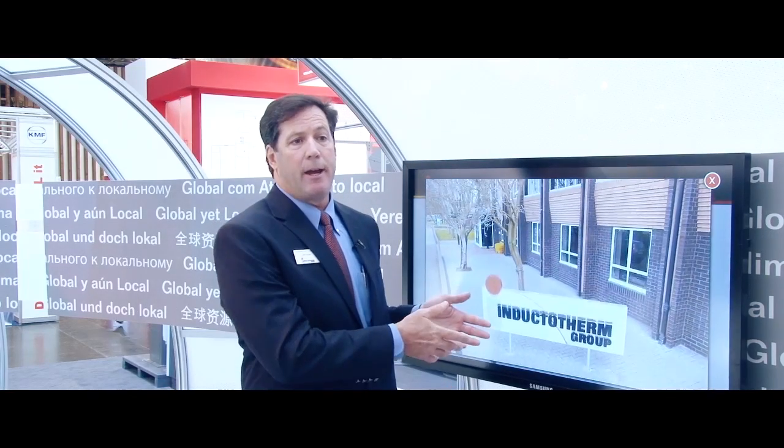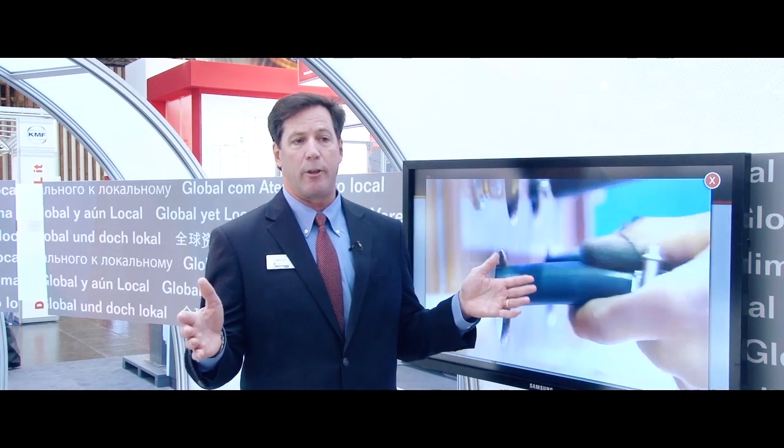We're happy to convey our message that we are a very large company in the foundry industry, with many companies that are close to our customers and a huge variety of technologies for them to use.